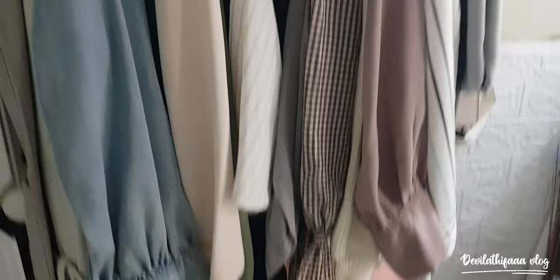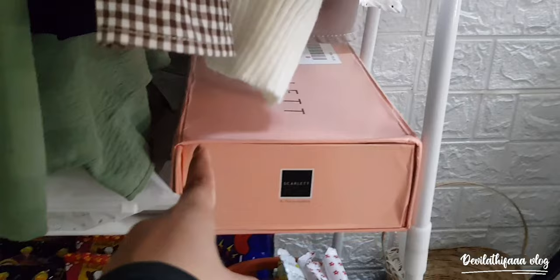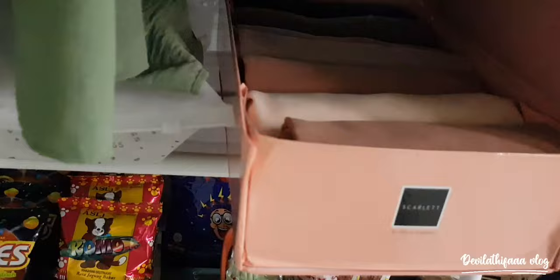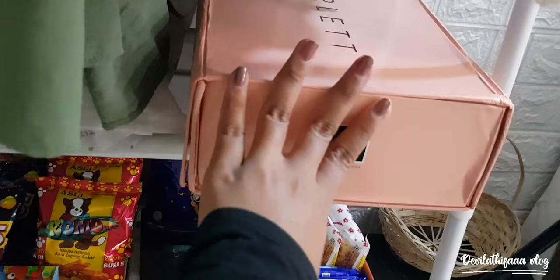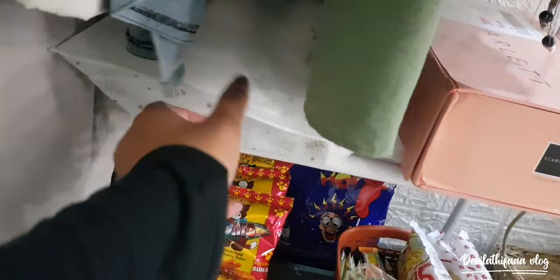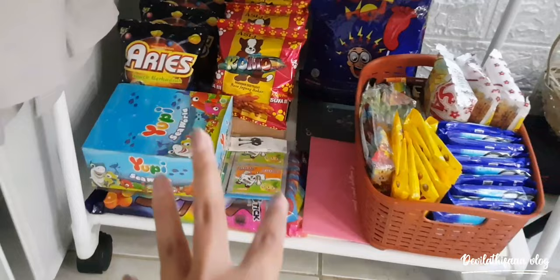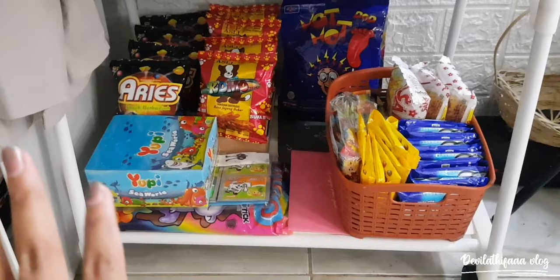Di bawahnya ini ada apa ya? Ini tuh bekas hamper Scarlett, dan aku isinya ada pasmina-pasmina aku, karena aku belum punya lemari buat kerudung. Di sebelahnya ada sepatu aku. Ke bawahnya lagi ada makanan-makanan. Ini juga bakal jadi bahan vlog aku nanti, kalian panteng terus video aku.